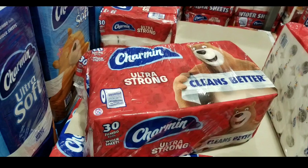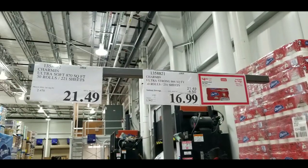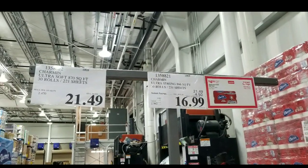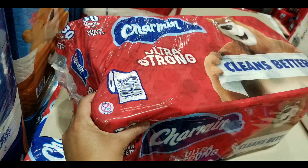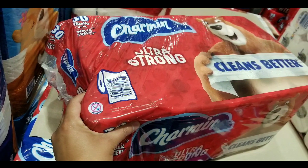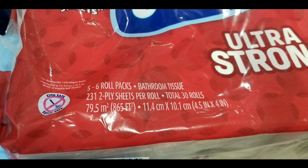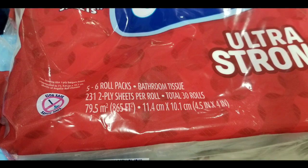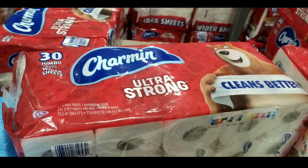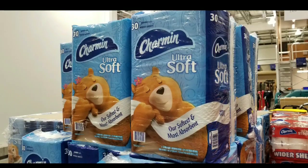The Charmin Ultra Strong — there are other ones online too and I'll leave a link below — costs $16.99 for 30 rolls on sale right now. Doing the squeeze test, it actually feels very thin; when you squeeze it, it's not very thick or dense. It has 231 sheets, two-ply per sheet. All of these are two-ply, and this one is marketed as extra strong so it cleans better.